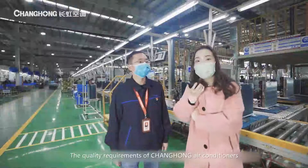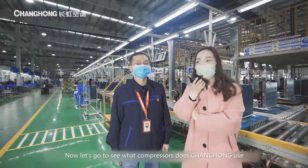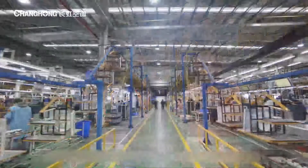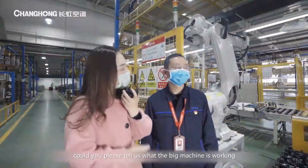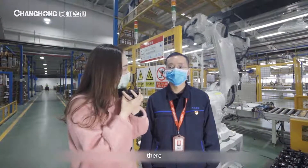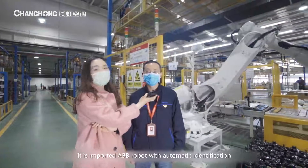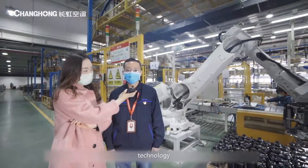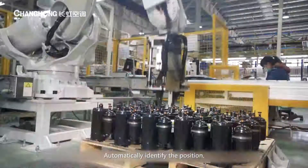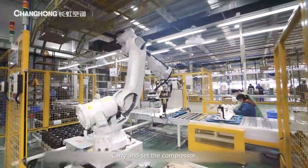The quality requirements of Changhong air conditioners are really very high. Now let's go see what compressor Changhong uses. Mr. Huang, could you please tell us what the big machine working there is? This is the fully automatic compressor robot. It is an imported ABB robot with automatic identification technology that automatically identifies the position, carries, and sets the compressor.